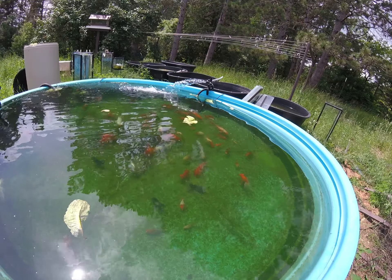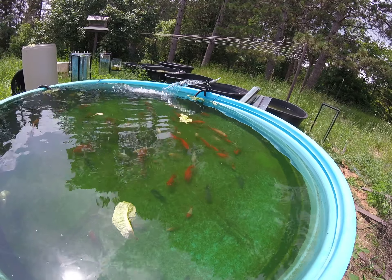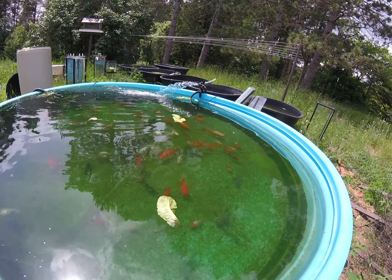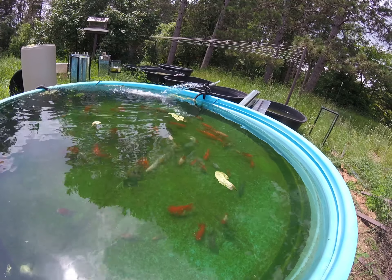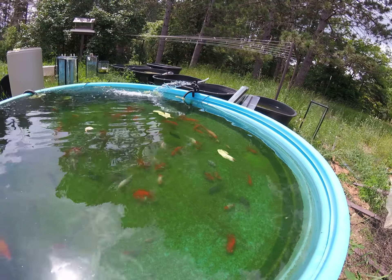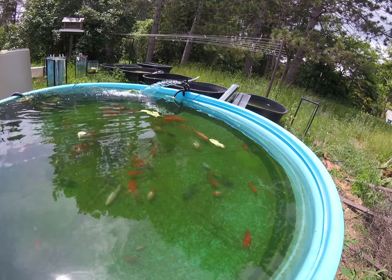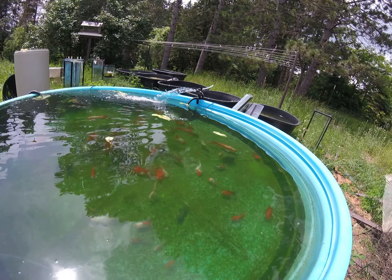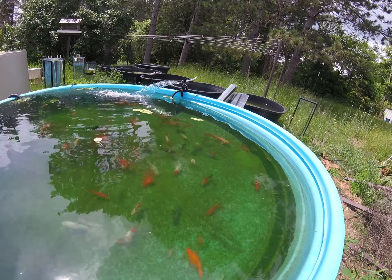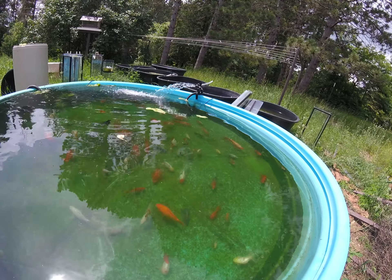Everybody's going to go in here. I'm going to multi-treat, and everything in the fish room is being broken down and bleached. All my nets, hoses, lids, pump hoses, and sponge filters — everything is going to be bleached. I'm probably even going to have to scrap all of my plants.